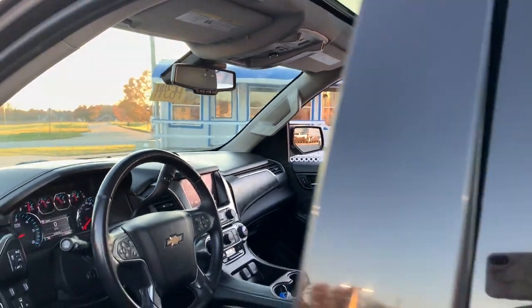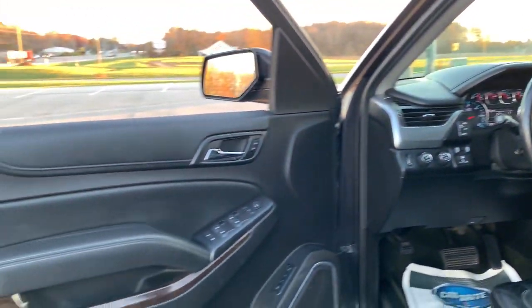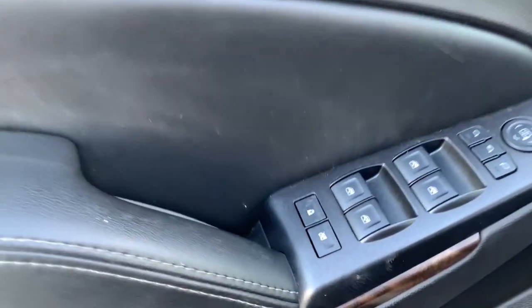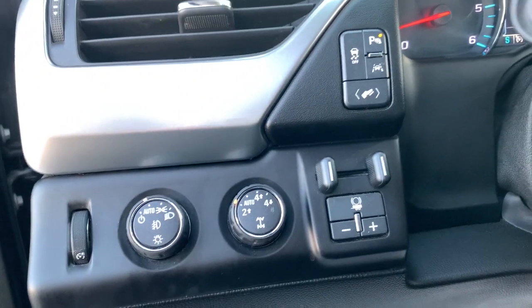These are just some of the great options this vehicle comes with: Apple CarPlay and/or Android Auto, pre-collision system, wireless charging station, lane departure warning, navigation system, sunroof/moonroof, keyless entry, backup camera, heated mirrors, and fog lamps.